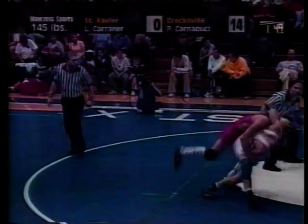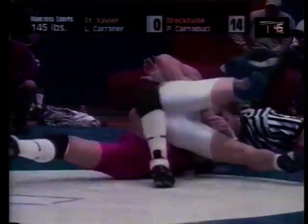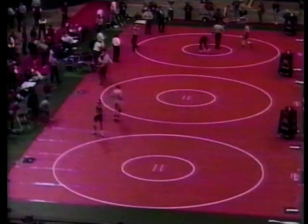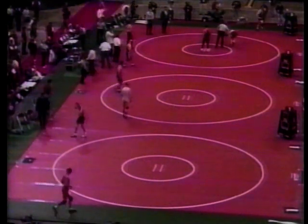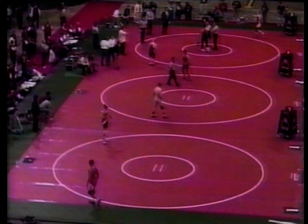Here, the wrestler below is losing by 14 points in the third period, and in just seconds he reversed and nearly pinned his opponent. Before a match, the referee will issue the wrestlers a green or a red anklet. This will help keep track of the wrestlers when scoring the match.